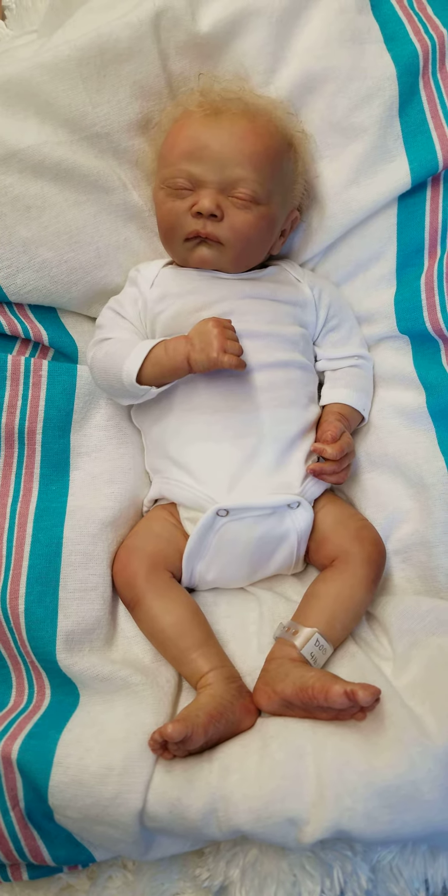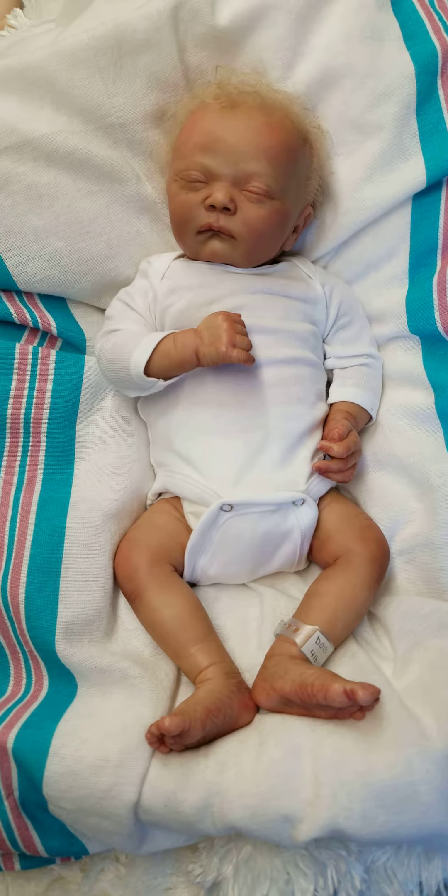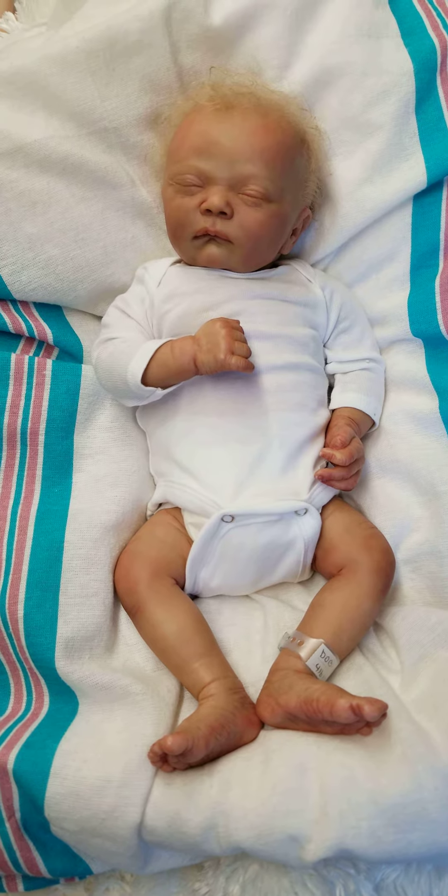Hey guys, it's Charlotte from Cam's Reborns at Little Dreamers Reborn Nursery and Doll Supply doing a quick little video of one of my latest editions.